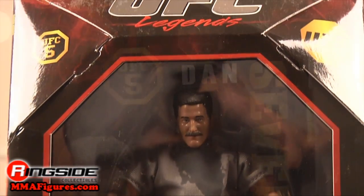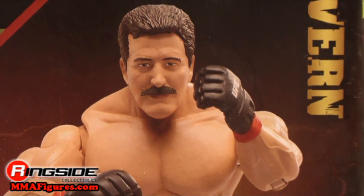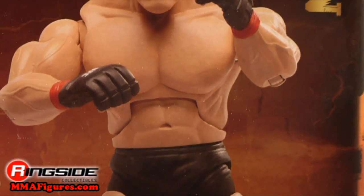Severn's a UFC legend, so it's no surprise he comes in legend-style packaging with UFC 5 branding. On the back, a picture of his figure and statistics.